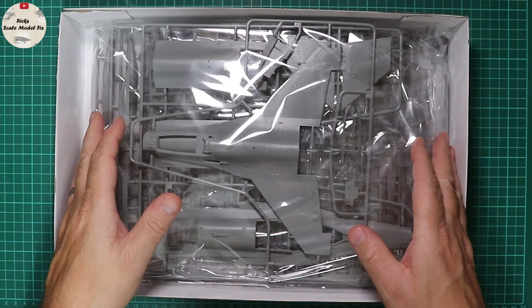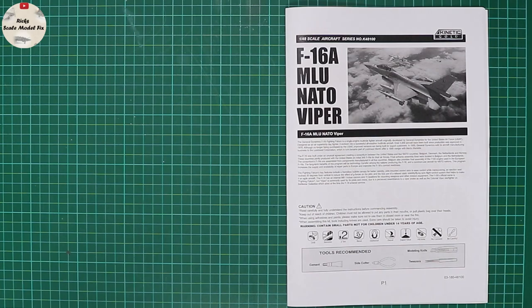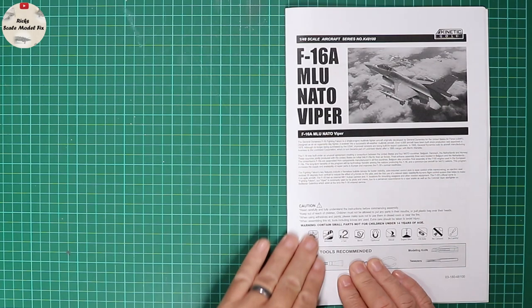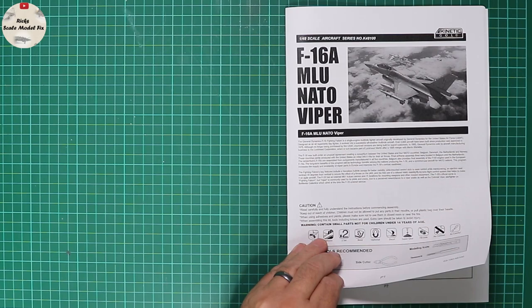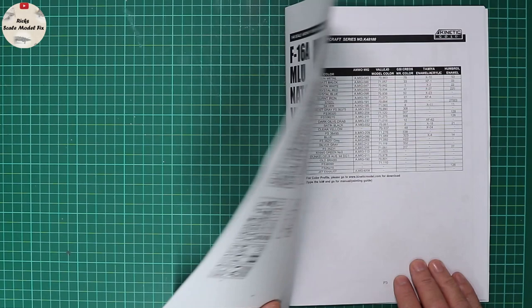Lifting the lid reveals some crisp, well-presented plastic in a single bag complete with the instructions and decals. After unboxing, the sprues were actually individually bagged. Looking at the instruction booklet — the instruction books are always slightly disappointing in Kinetic kits as they do bear a resemblance to a photocopy.